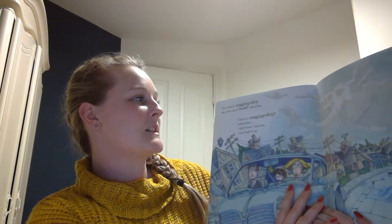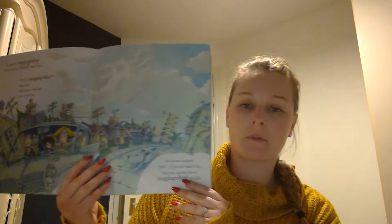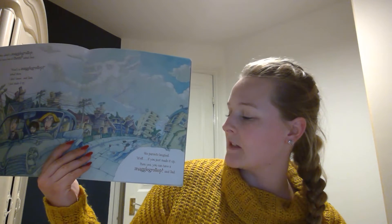How about a snaggle-grollop? Can I have one of them? asked Sam. What's a snaggle-grollop? asked Mum. I don't know, said Sam. I just made it up. Well, his parents laughed.